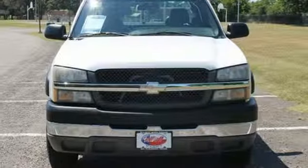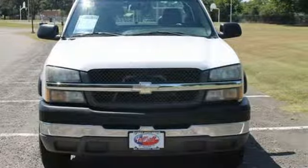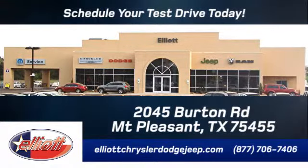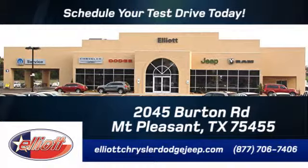See it for yourself today. Elliott Chrysler Dodge Jeep — schedule your test drive today. We are located just off I-30 on Burton Road in Mount Pleasant.